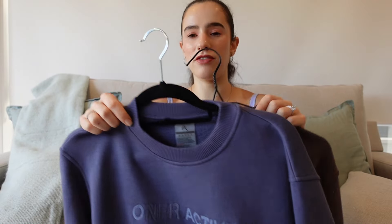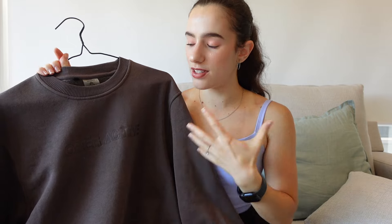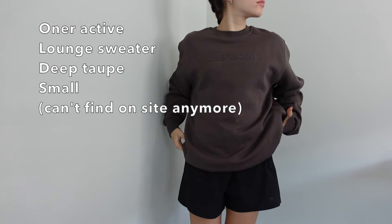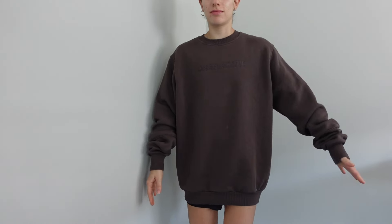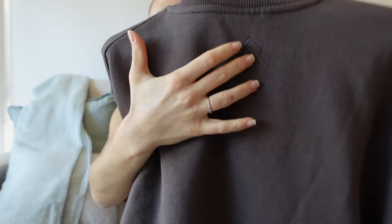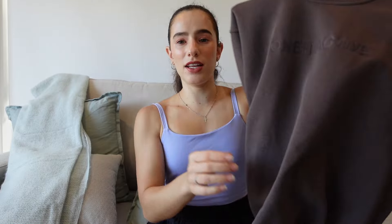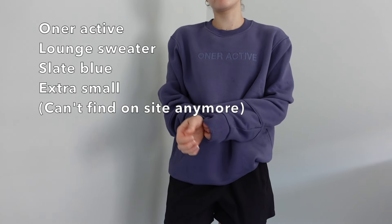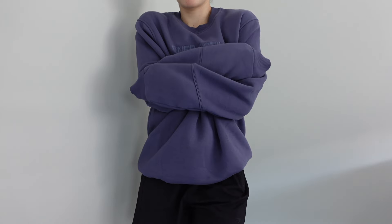The last outerwear piece is the Honor Active Long Sleeve, which I have in deep taupe and slate blue. I wish I had gotten the deep taupe in extra small because the small feels a bit too big, though I can still make it work. The slate blue is in extra small and fits way better. Both colors are really warm and comfortable — great to wear on the way to the gym or just outside. The logo is monochromatic on both the front and back.